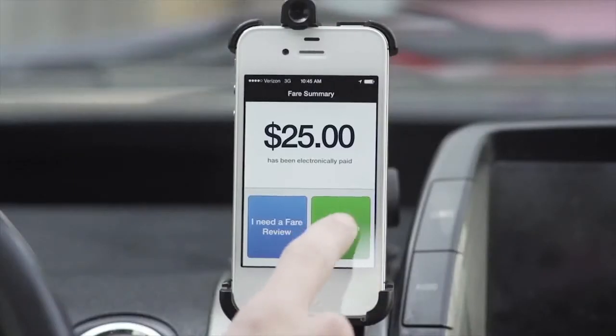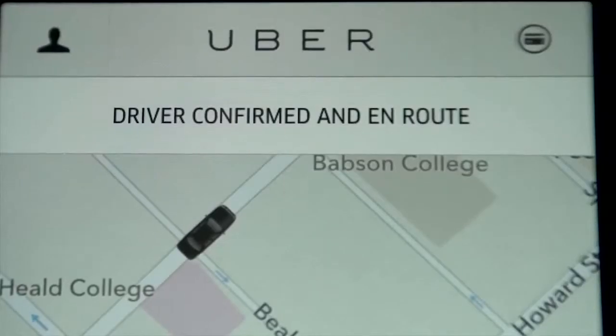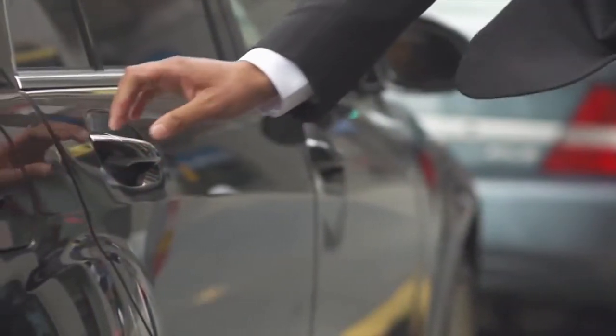Drivers are then immediately able to accept new requests for a ride. It's a very simple experience, which is a big part of why Uber has been so successful among both riders and drivers.